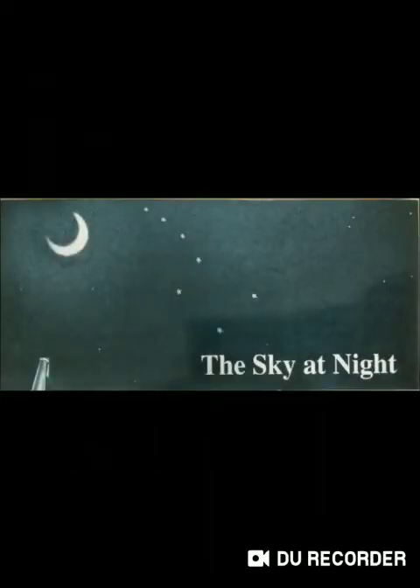Have you ever wondered about the stars which you see in the sky on a clear night? Do you know the names of any of them? Look and see if you can find stars arranged as in this picture.